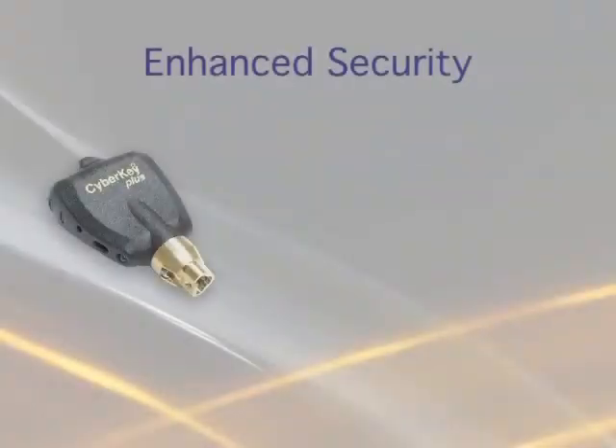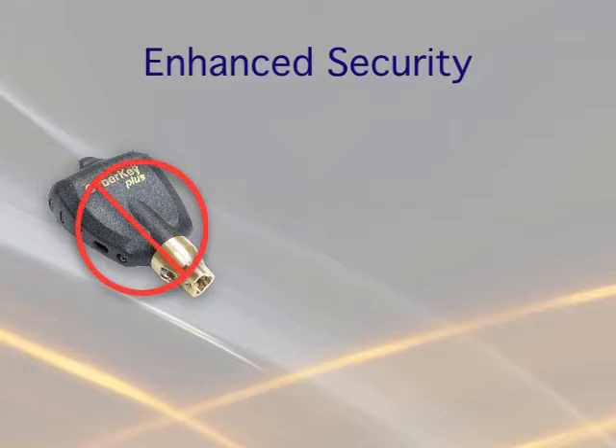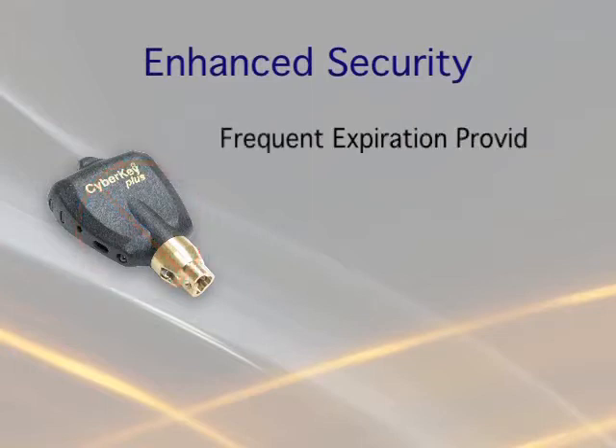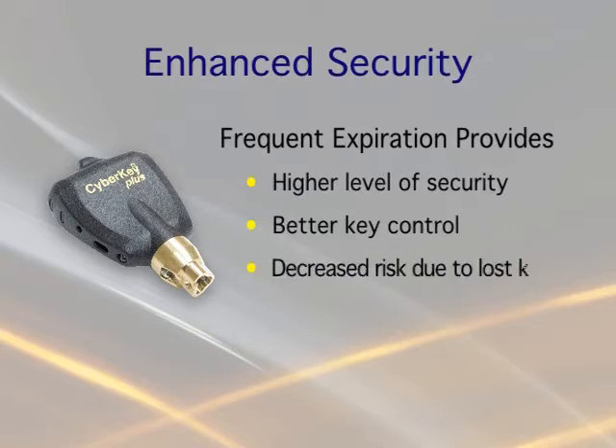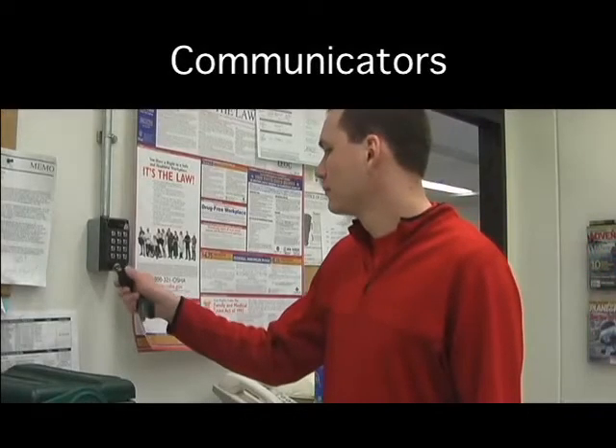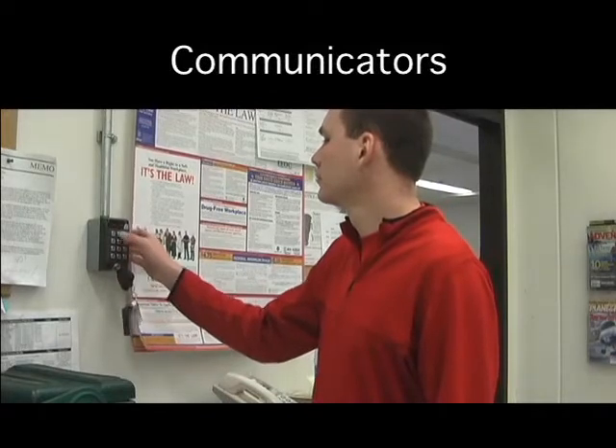CyberKeys, unlike mechanical keys, can be set to expire regularly, even on a daily basis. Frequent key expiration provides a higher level of overall security, better key control, decreased risk if the key is lost, and the most recent audit trail events downloaded from the keys. Expired keys need to be reauthorized before they can open locks again.